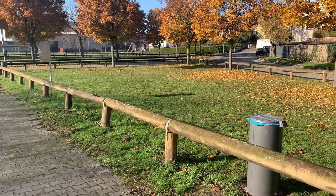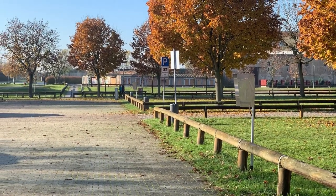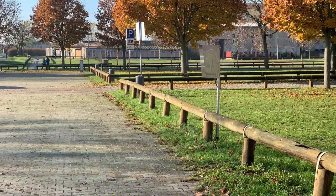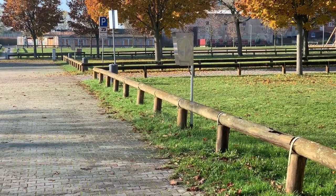Mülltonnen kann man auch sehen – die stehen hier am laufenden Meter. Also 8 Mülltonnen hat man hier auf jeden Fall: 4 zu dieser Seite, 4 zur anderen Seite. Also ausreichend.